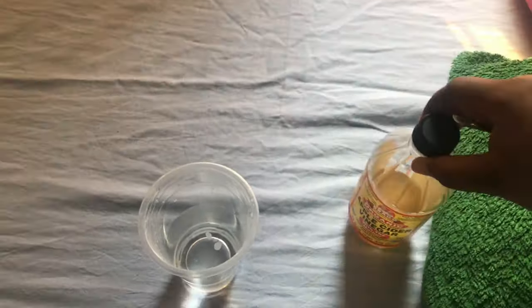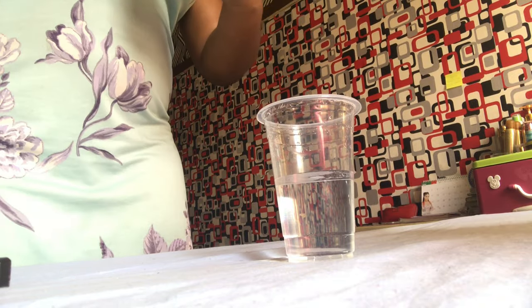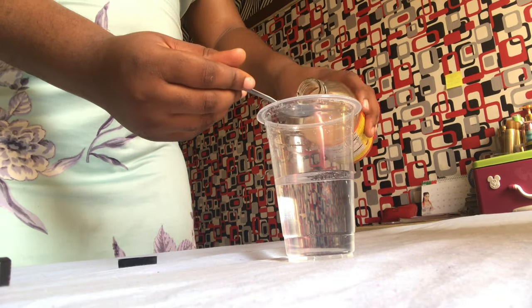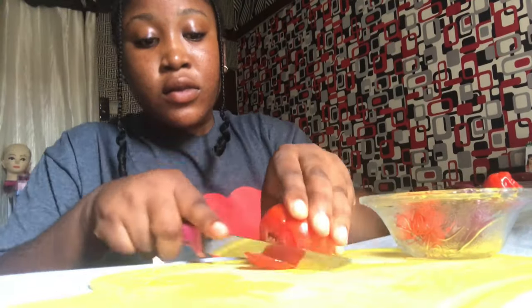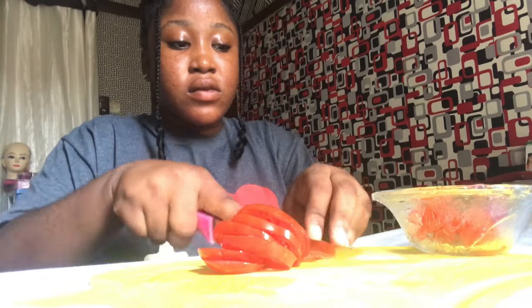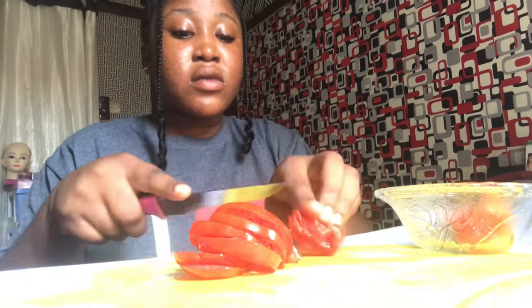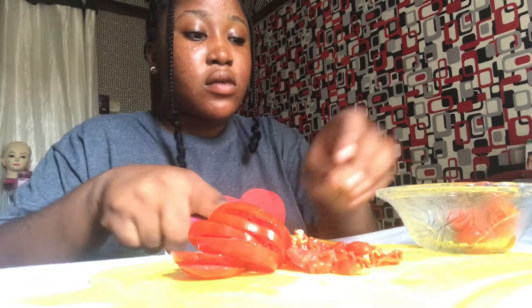Hi guys, good morning! Today is Saturday and I'm starting today with a cup of apple cider vinegar. I just finished working out this morning so I looked really sweaty. For breakfast I had scrambled eggs and bread — the last egg and bread video was an omelette but this is scrambled eggs. I'm just slicing pepper, onion, and tomato.